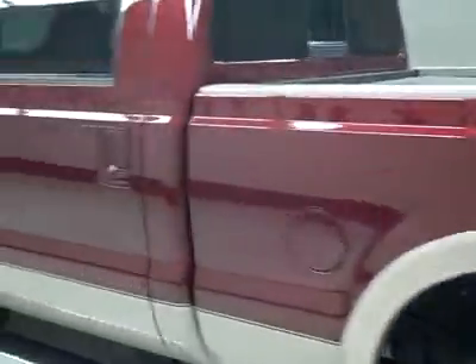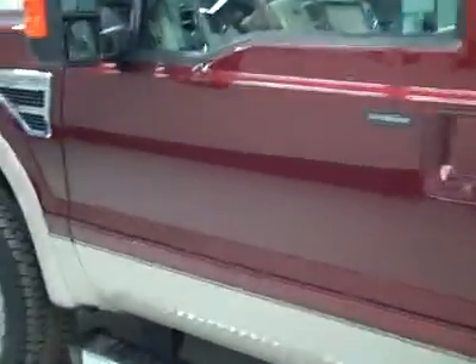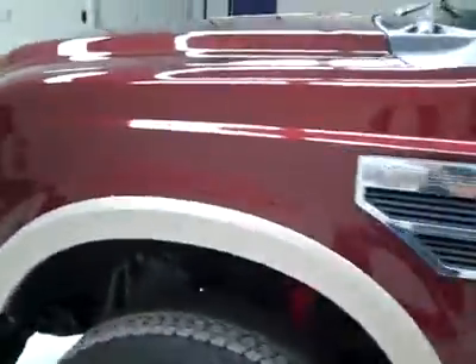Down this side again, nice clean shiny paint — no dents, dings or scratches here either. The hood's nice and clean too, body's in great shape.